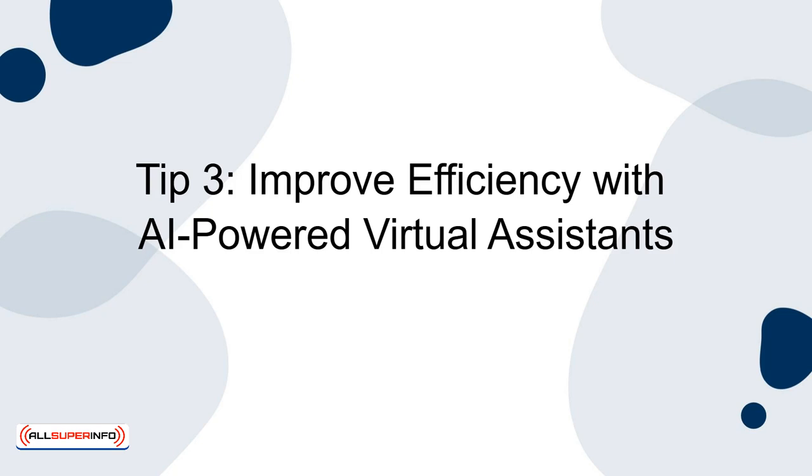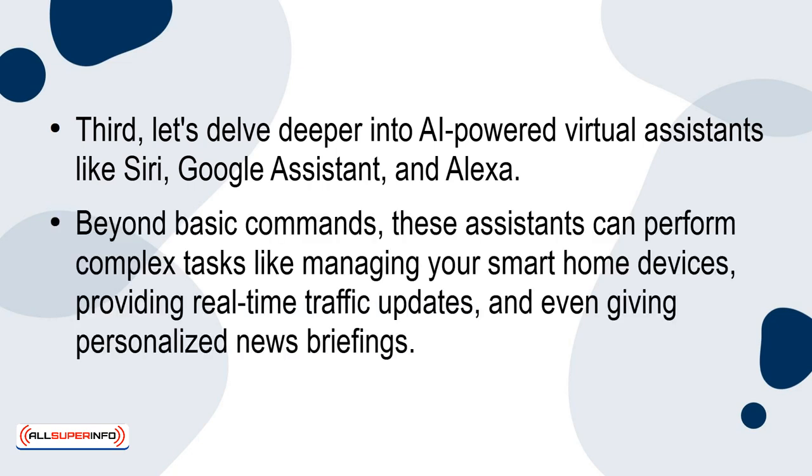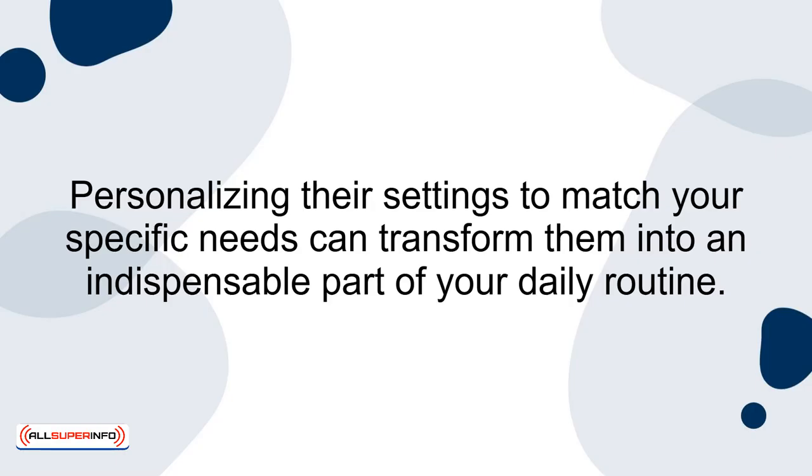Tip 3: Improve efficiency with AI-powered virtual assistants. Let's delve deeper into AI-powered virtual assistants like Siri, Google Assistant, and Alexa. Beyond basic commands, these assistants can perform complex tasks like managing your smart home devices, providing real-time traffic updates, and even giving personalised news briefings. For professionals, these assistants can be synced with business software to track tasks, manage calendars, and set up reminders for important deadlines. Personalising their settings to match your specific needs can transform them into an indispensable part of your daily routine.